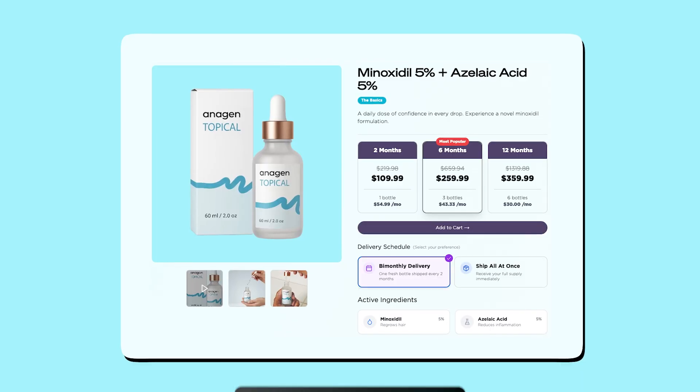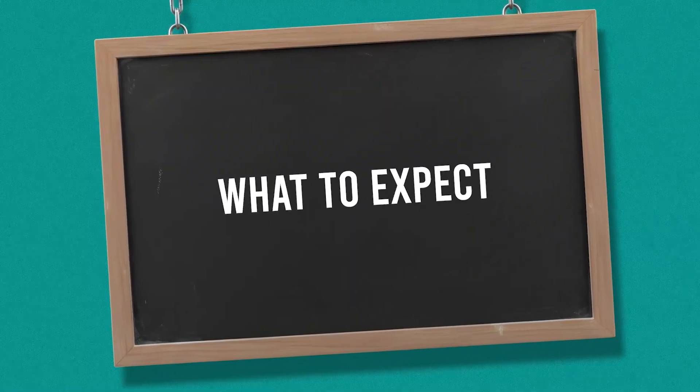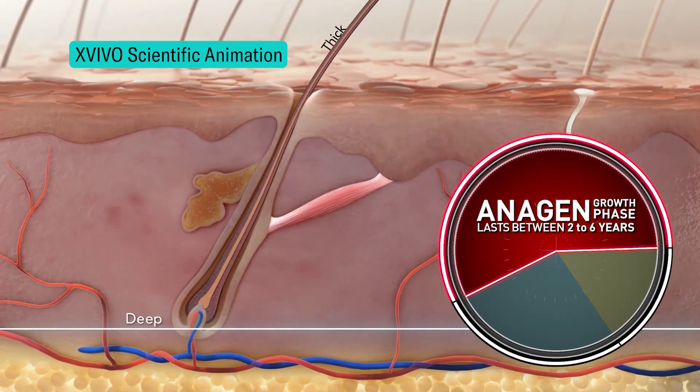While we don't sell microneedling devices, you can purchase our supplemented 5% minoxidil and 5% azelaic acid topical on antigen.xyz. It is designed to boost regrowth while reducing any inflammation and bacteria on the scalp. In terms of timeline and what to expect, when patients use minoxidil as a standalone treatment, they typically experience a certain degree of shedding in the 2 to 8 week period. This occurs as the old follicles are pushed out by the new follicles being kicked into the anagen growth phase, essentially re-synchronizing the follicles into a new growth cycle. Comment your experiences with minoxidil and microneedling below — it would be a huge help to anybody who's considering doing this treatment in the future.